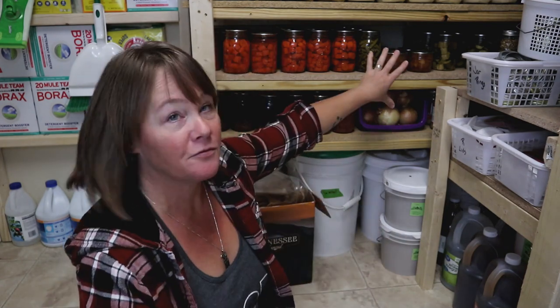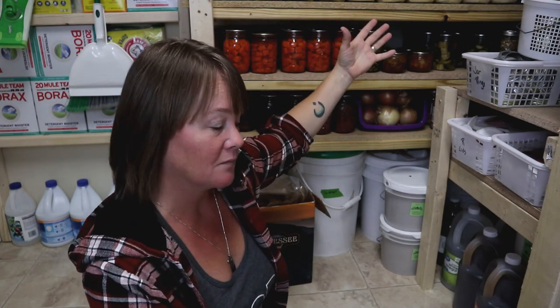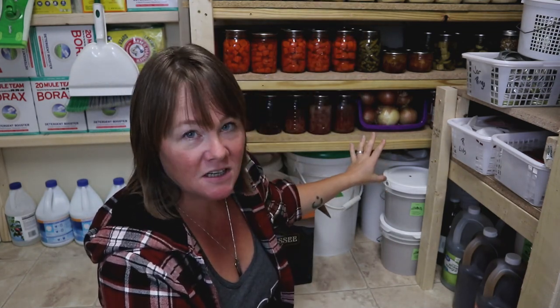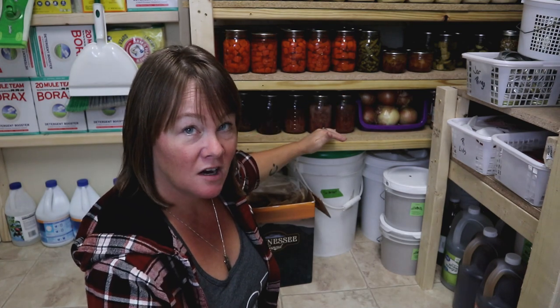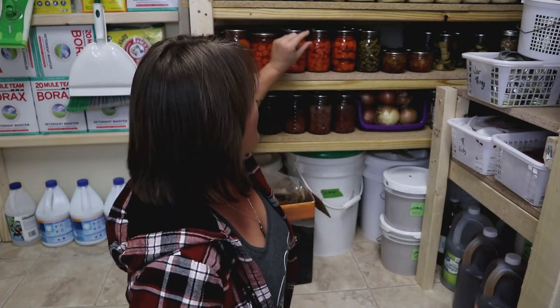The shelving was fine — it stored a bunch of stuff — but the shelves were really far apart, which meant you had all sorts of stuff on them but a lot of dead space above those items that wasn't being used. So a few weeks ago I completely redid the shelving on this wall. I pulled every bit of it out, measured my pint jars and quart jars, and figured out the ideal distance between shelves — leaving about an inch or so between the bottom of the shelf and the tops of the jars.